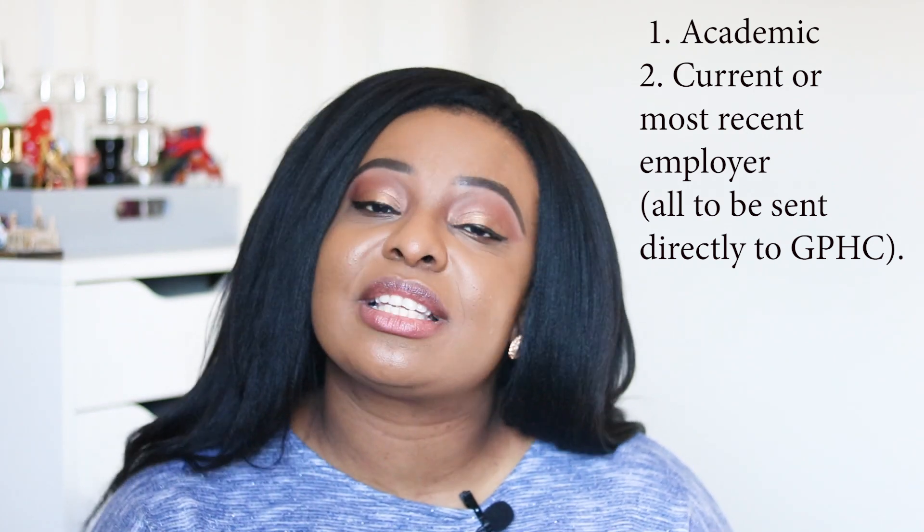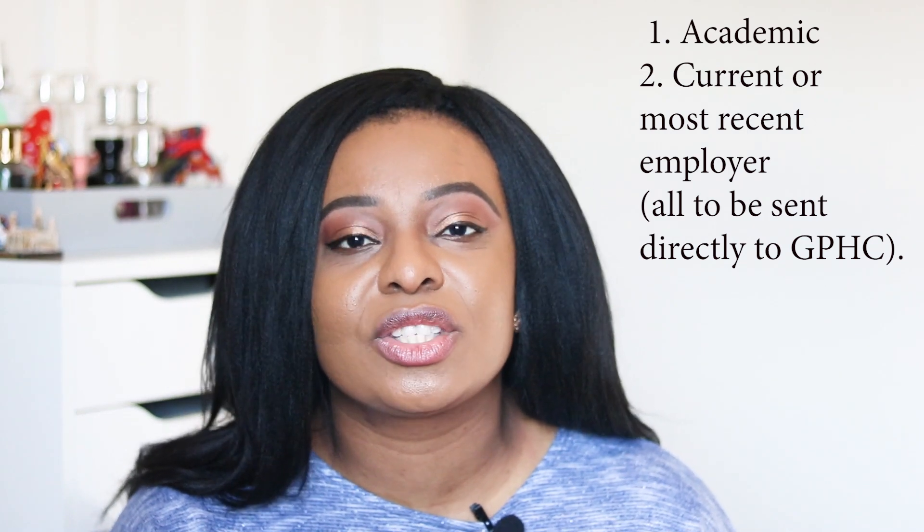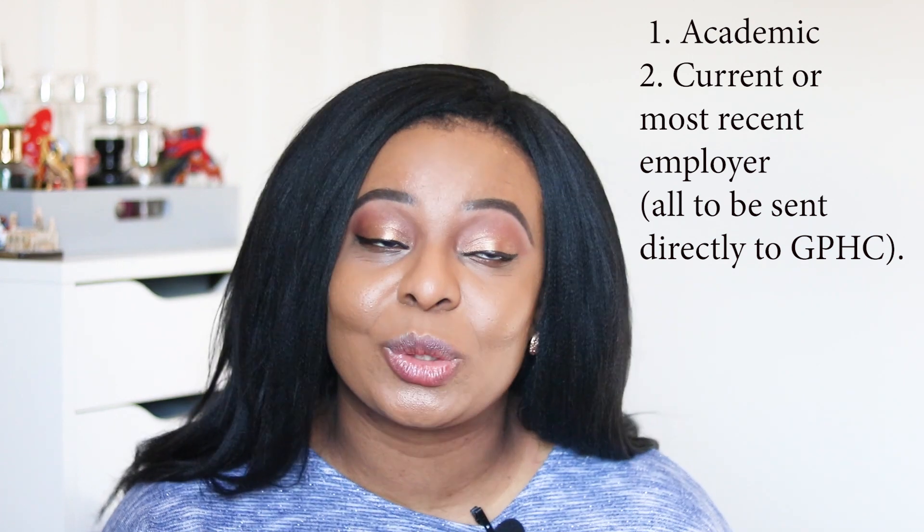You also need two references sent directly by the referees: one academic reference and one professional reference from your current or most recent employer. If you're registered with any other healthcare organization in your country, they also need to send a letter of good standing. Once you have all the documents you're sending yourself, place them in an envelope with the completed GPhC application form — available on their website. You can type into it or print and sign by hand, but they need a paper copy, so send it by registered mail.